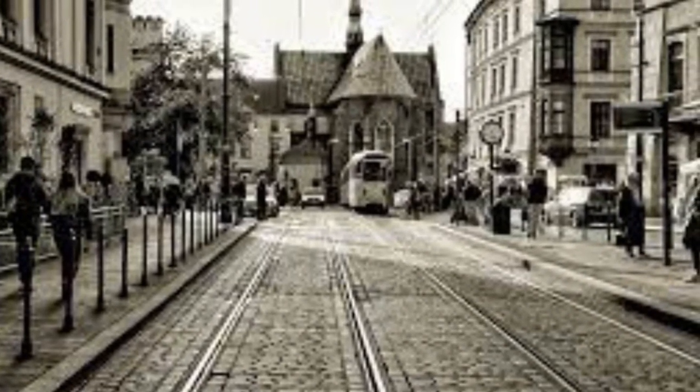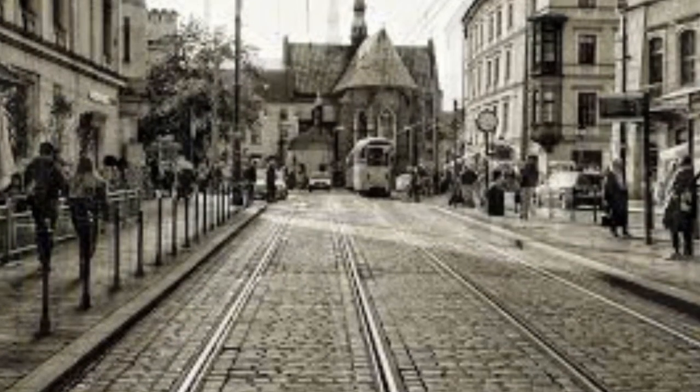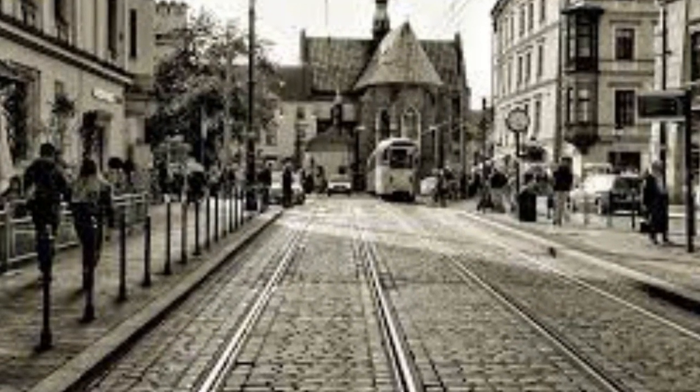The Old Town is also one of Poland's official National Historic Monuments, chosen in the first round, designated September 16, 1994, and tracked by the National Heritage Board of Poland.